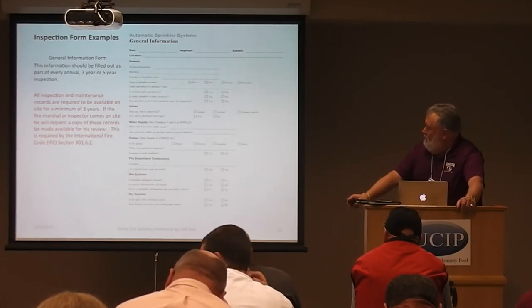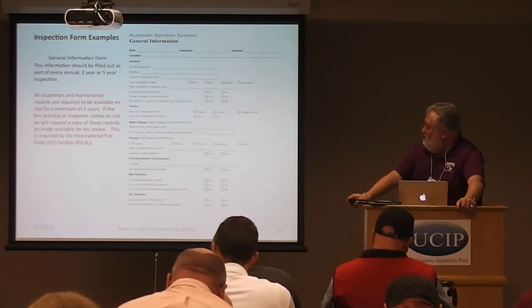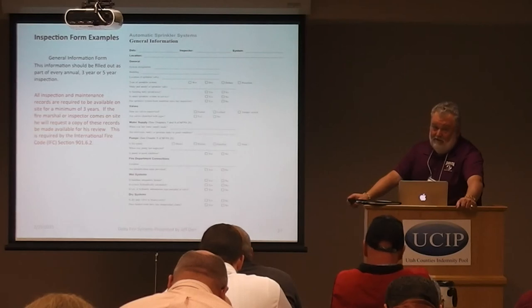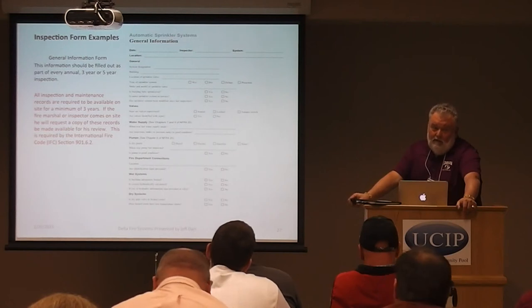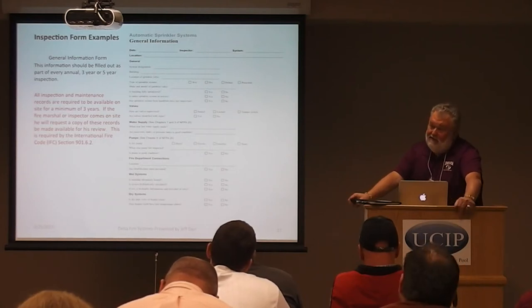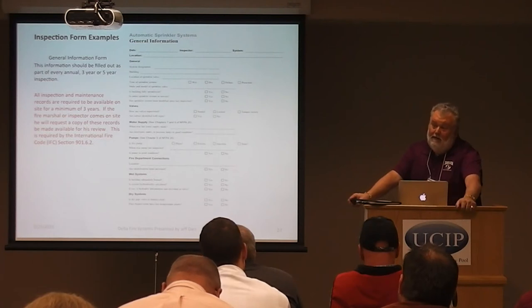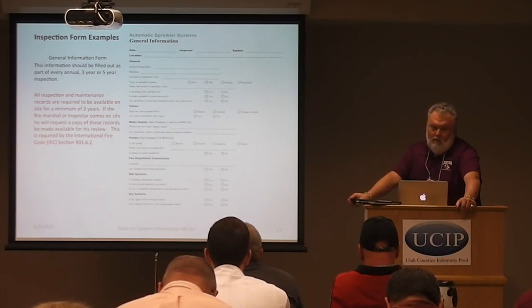By the International Fire Code, you're required as a building owner to have all inspection and maintenance records available on site for a minimum of three years. The fire marshal, when he comes in, will first ask to see your maintenance records. We supply owners PDF copies of everything rather than leaving paper on site, since records have a tendency to walk away. Owners often want copies at corporate headquarters as well, so PDFs work very well.